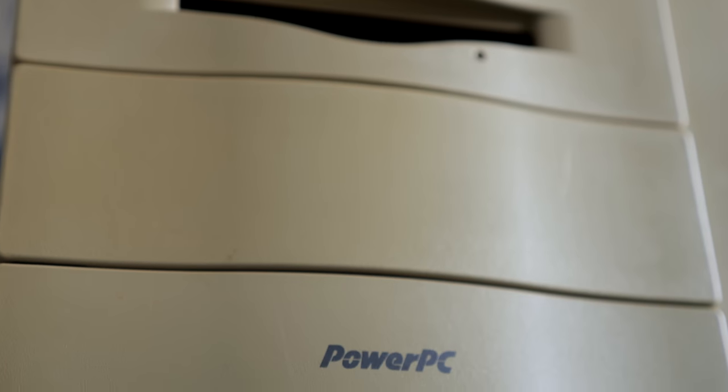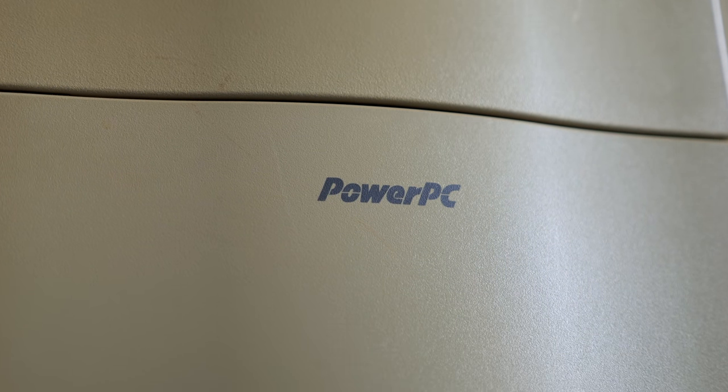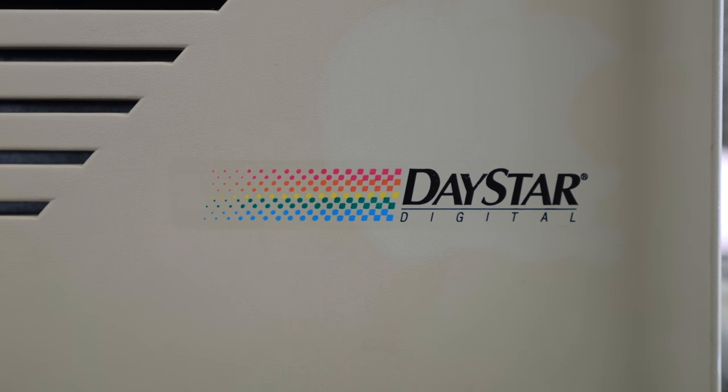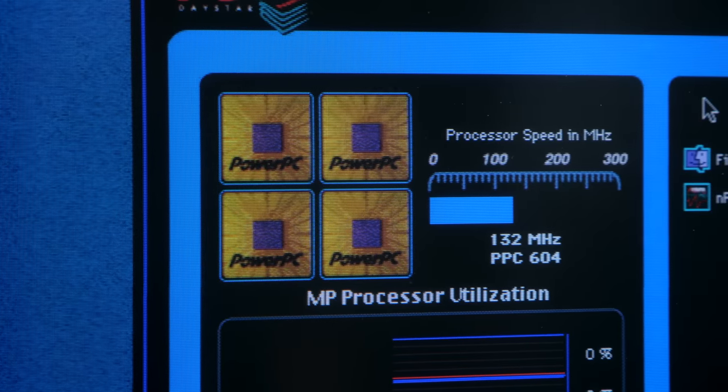The PowerPC processor brought dramatic performance improvements to Apple's Macintosh line when it debuted in the mid-90s. But interestingly, the fastest Mac during that time wasn't actually made by Apple, but ended up being quite influential to the platform.